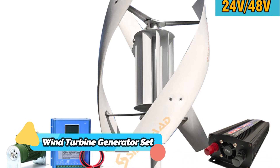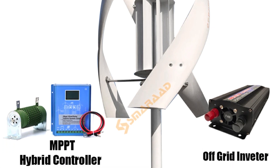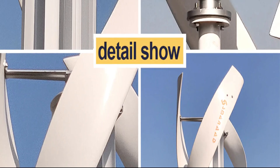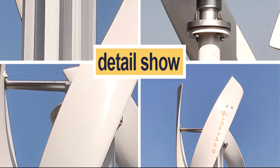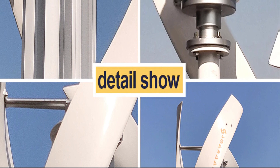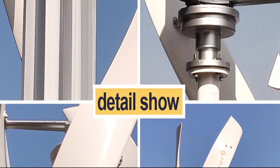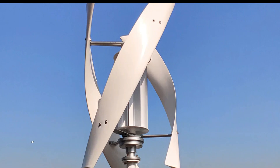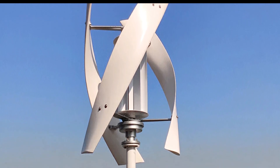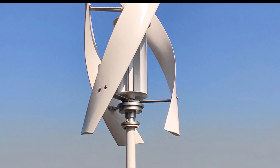Wind Turbine Generator Complete Set. The 2000W Vertical Axis Wind Turbine Generator Complete Set is an efficient way to generate electricity from the wind. It can be used for a variety of applications, such as for residential or commercial homes, RVs, farms, and more. With its 48V windmill and 220VAC output, the kit also includes a controller and inverter, making it one of the most comprehensive packages available. This setup will help reduce energy costs and provide a reliable source of renewable energy. The 2000W Vertical Axis Wind Turbine Generator Complete Set is the perfect choice for those looking for an effortless way to generate wind energy in their homes or businesses.